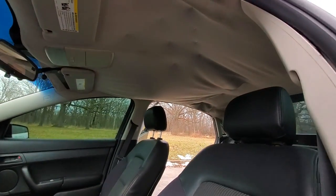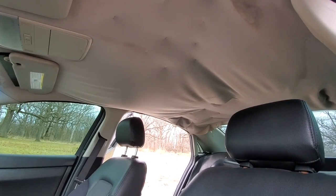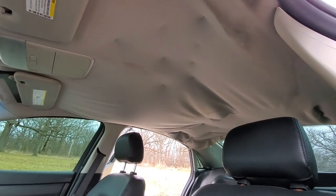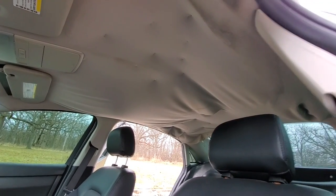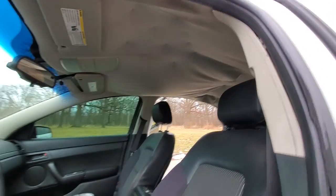The only thing this car really needs is a headliner. A lot of cars from Arizona or Florida and other hot weather climates are going to have a sagging headliner, unfortunately. The headliner from a car built in Australia is really, really expensive.